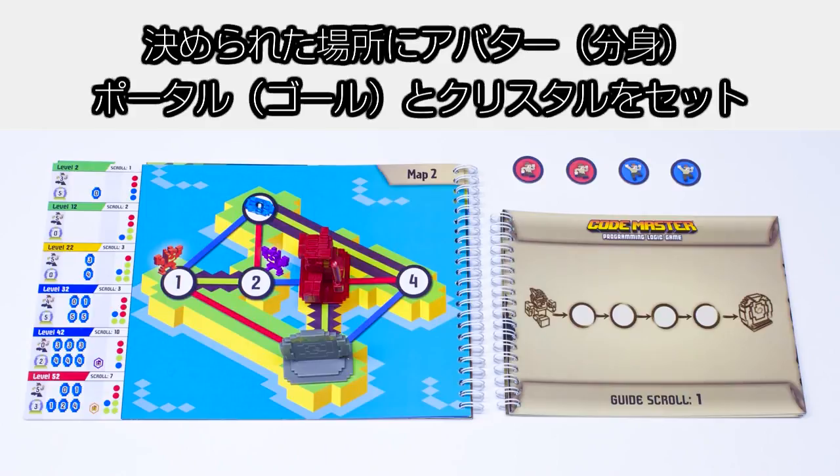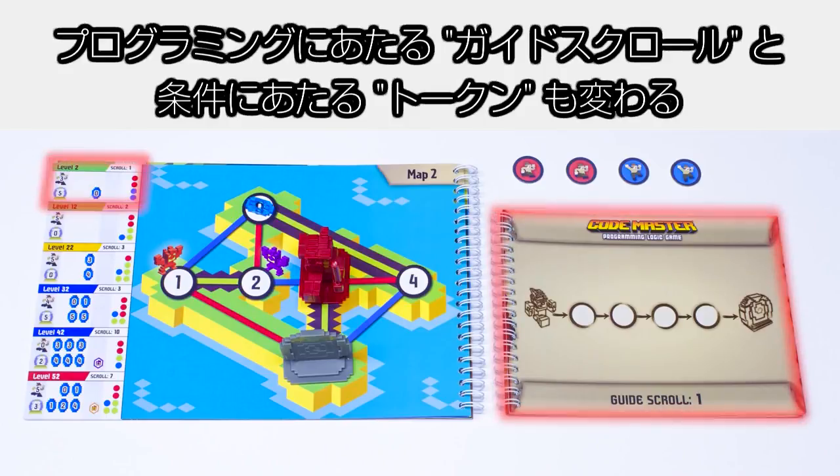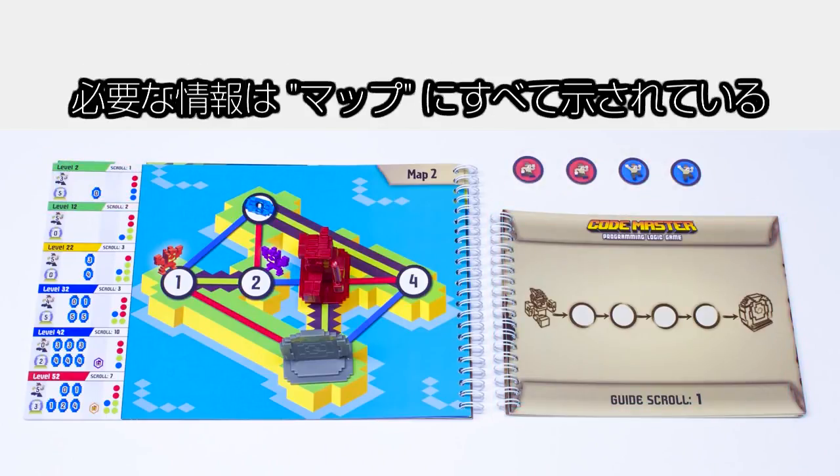To begin, set up your map with the avatar, portal, and crystals. Each setup is different for each level. You'll also need the right guide scroll for the level, and action tokens — all indicated on the map.